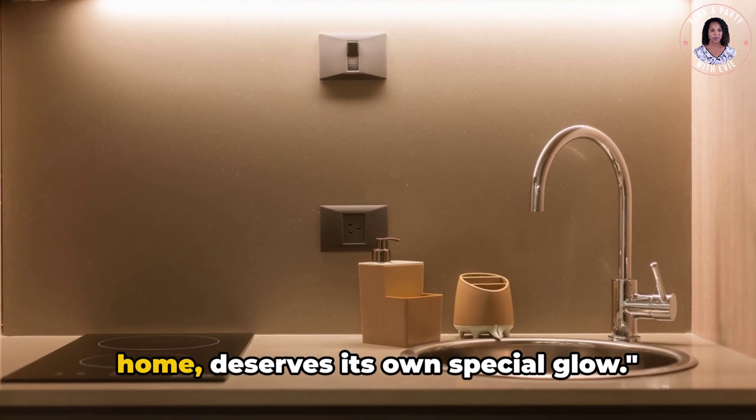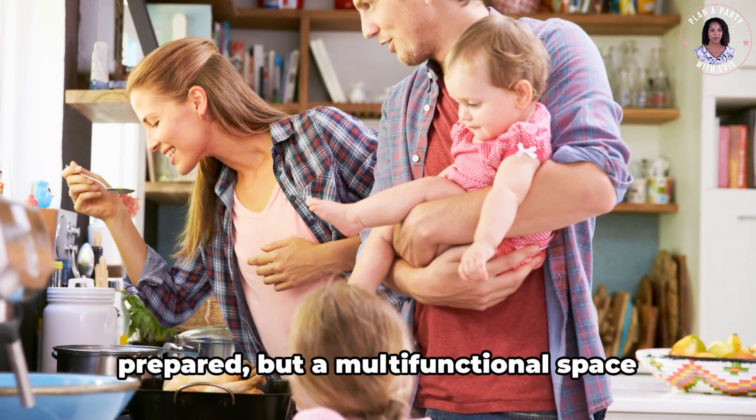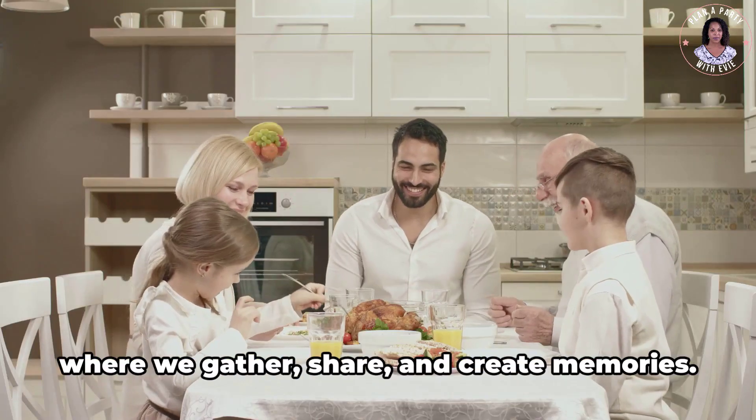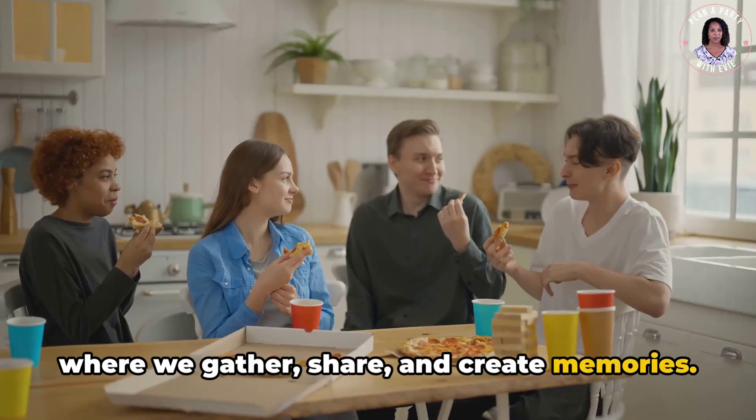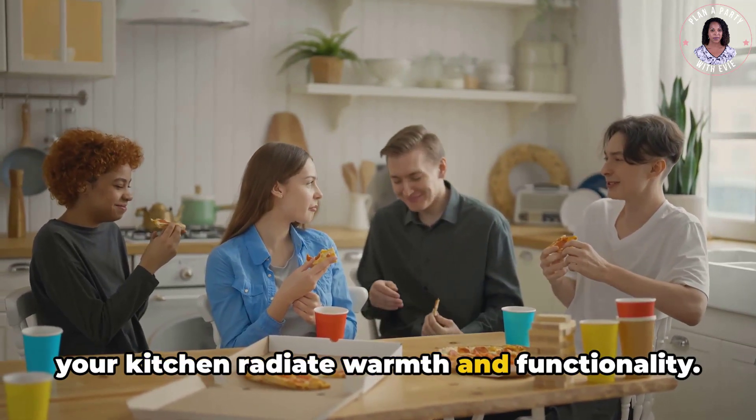The kitchen, often the heart of the home, deserves its own special glow. It's not just a place where meals are prepared, but a multifunctional space where we gather, share, and create memories. So let's shine some light on how to make your kitchen radiate warmth and functionality.